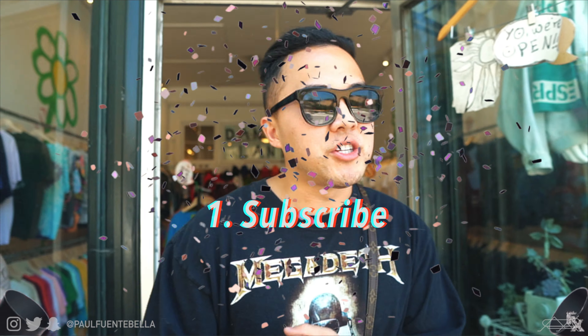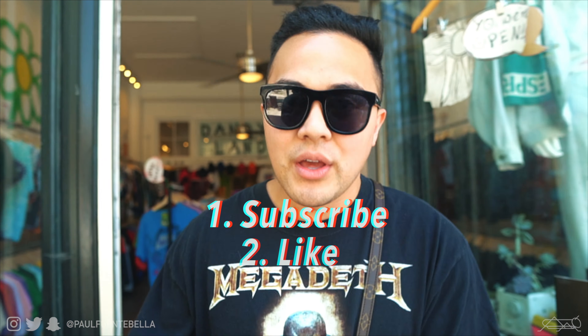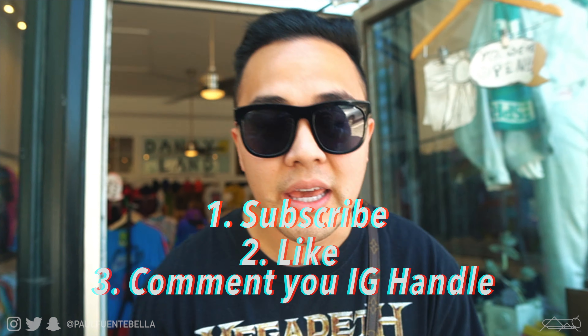All right guys, that is gonna do it for today's video. Hope you guys enjoyed — if you did, be sure to hit that thumbs up button. As it relates to the giveaway: first, be subscribed to my channel; second, like today's video; third, comment below your Instagram handle as well as 'done.' Keep an eye out on my Instagram — I will be announcing the winner on my Instagram stories. As always, it is a major privilege to get to do what I do here on YouTube. Thank you so much for the suggestion to come here — it was definitely well worth the trip. Peace and be blessed.